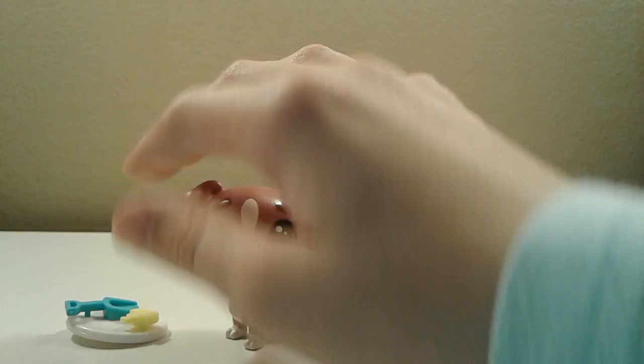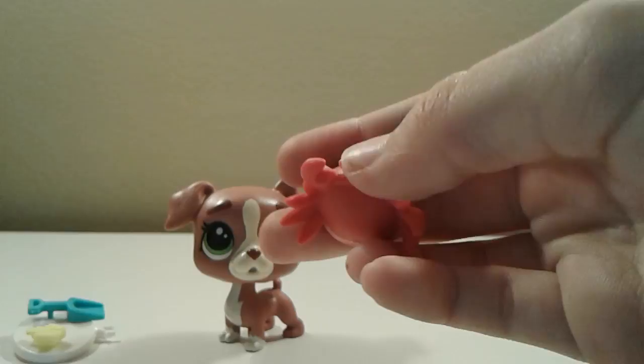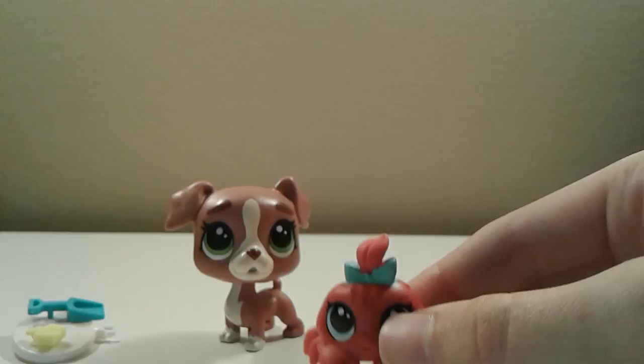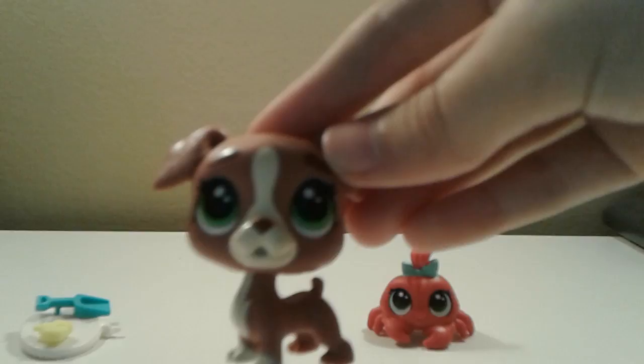Next we have this really cute set with a crab and a boxer dog, plus some accessories. Let's look at the crab first — she's really cute with nice light blue eyes, a little blue bow right there, and little pincher thingies with cute legs. She is adorable with that little smile, highly detailed, and has little dark red stripes. She also has a little hole for pegging in accessories — they actually call them deco bits, but I like to call them accessories.